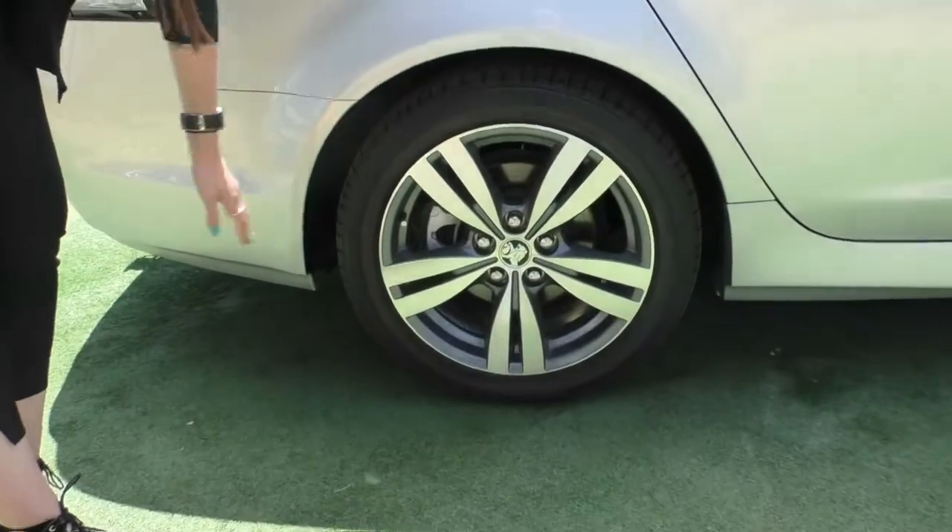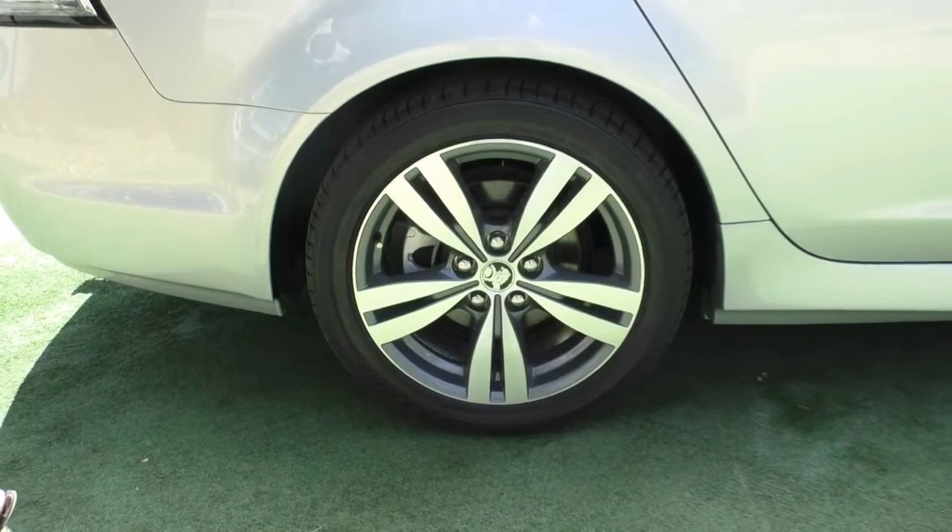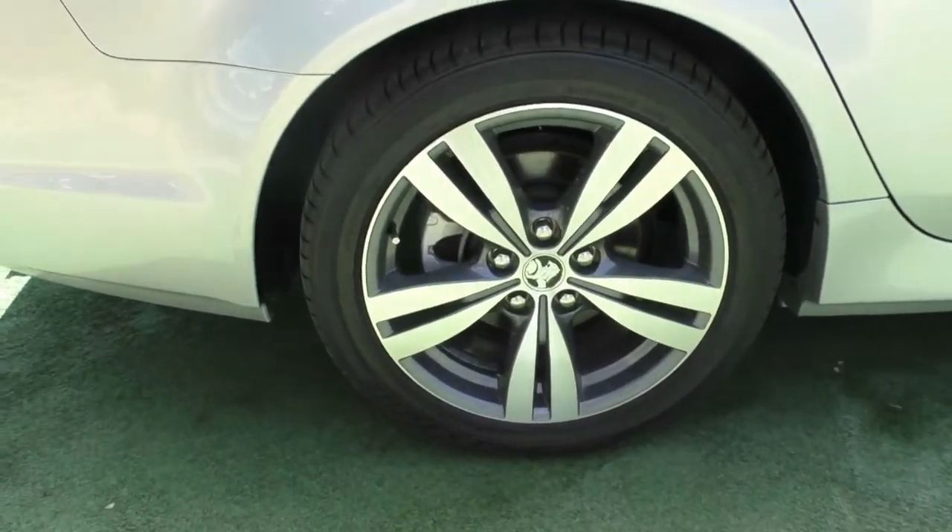Down to our second alloy wheel — again just a couple of very small superficial marks and plenty of tread on those Bridgestone tyres as well.